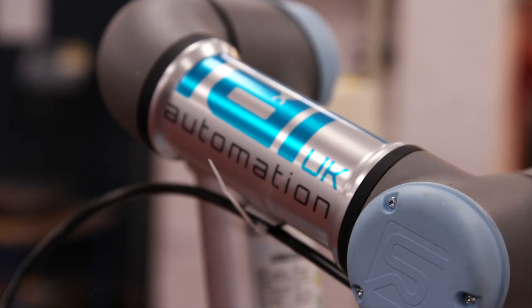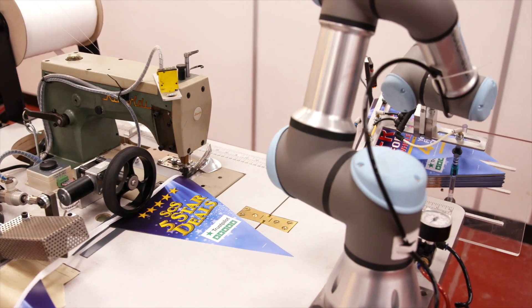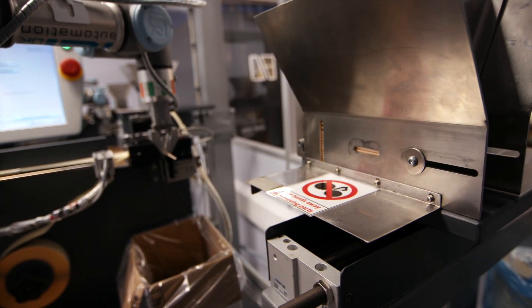The robots are already hard at work and assist with a range of tasks. These include sewing bunting, blowing up balloons, and assembling food flags. The investment in co-bots will allow us to become fitter going forward.